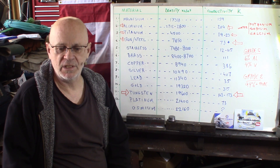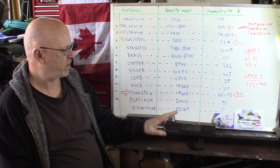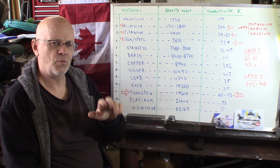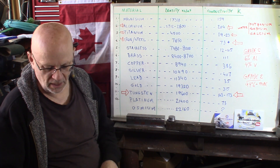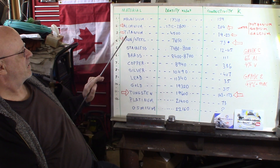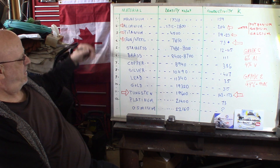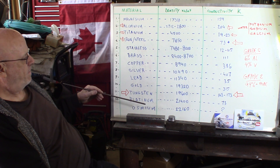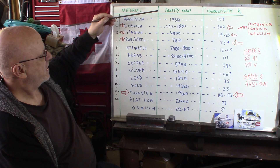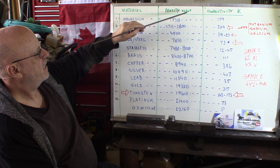A neutral characteristic — neither good nor bad — is that it's a very poor heat conductor, and heat conduction almost rhymes with electrical conduction. I've got a few items listed on the board there. This gives you some of the metals used in machining or industrial fields, with density in kilograms per cubic meter and heat conductivity.